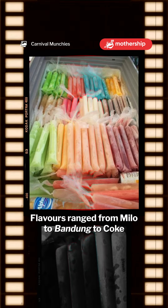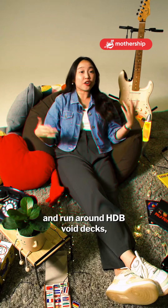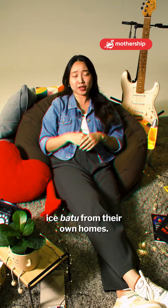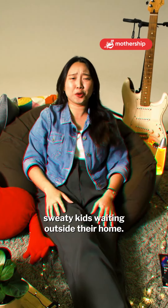Flavours range from Milo to Bandung to Coke and just about any other iconic beverage you can think of. Back when kids used to frequent playgrounds and run around HDB Void decks, there would usually be an auntie or uncle nearby selling Ais Batu from their own homes — because there'd always be a line of sweaty kids waiting outside.